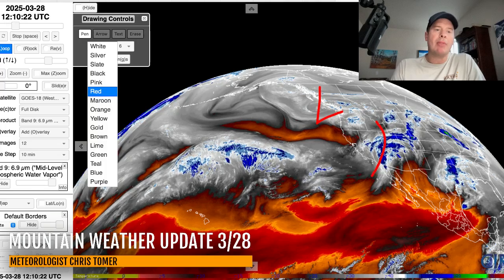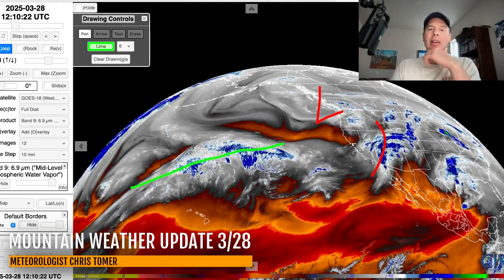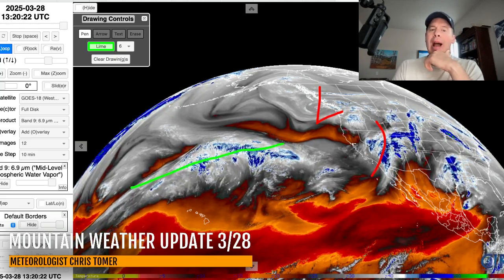And then you've got this stream of moisture that's kind of loading up out here in the Pacific. I'll show you the jet stream forecast — that will become a much more active flow pattern for the west that first week of April.